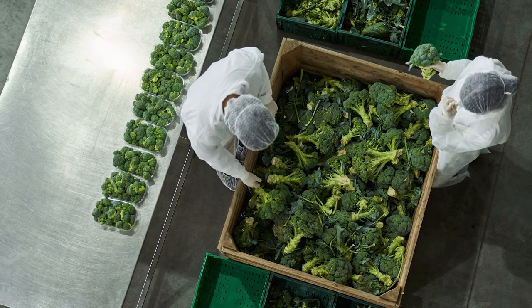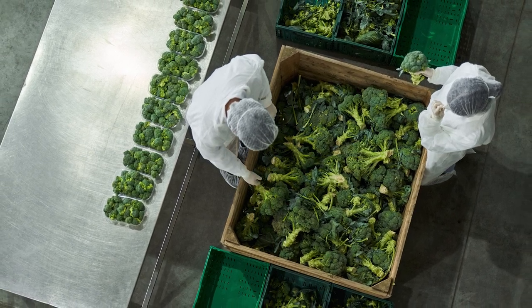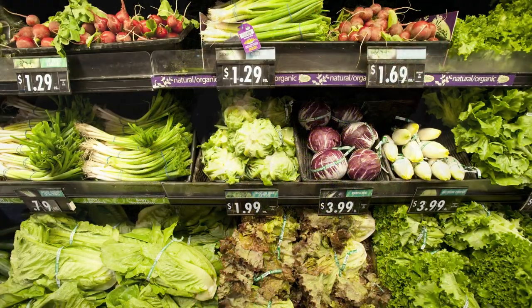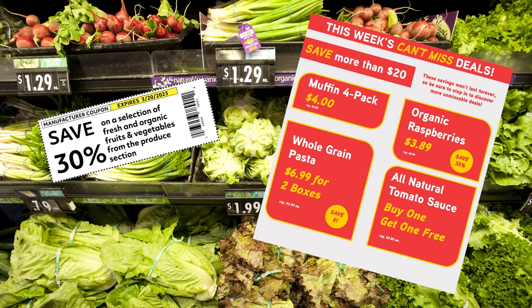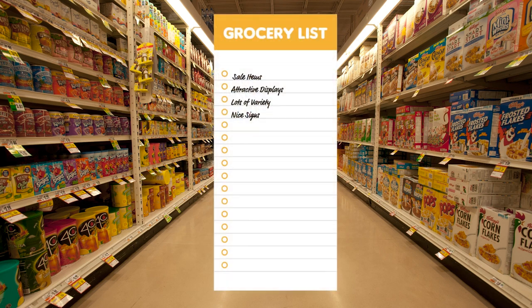Distribution companies are able to buy large amounts of produce at lower prices and can offer special deals to stores. Sales are advertised in flyers, store banners, and even coupons to get customers to come to the store. When the customer gets to the store, they will look for the sale items, and then attractive displays, a wide variety of choices, and nice signs may lead them to buy more.